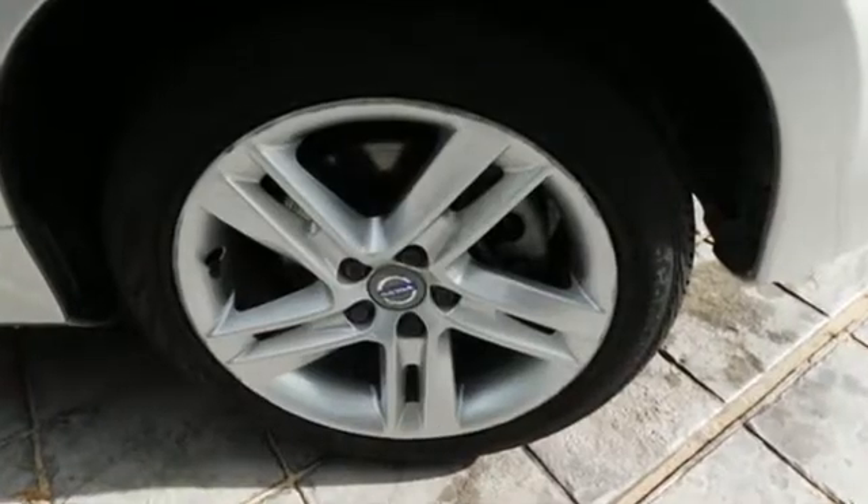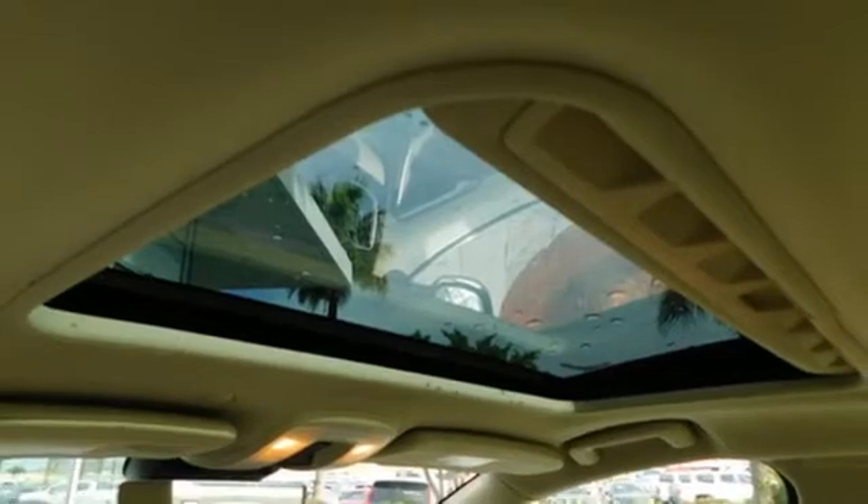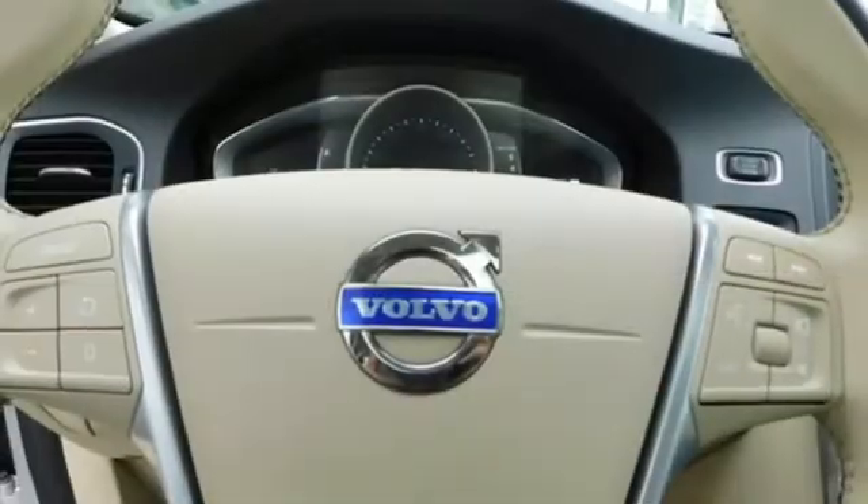It boasts an impressive list of features like these: integrated navigation system with voice activation, power tilt-down heated mirrors, dual-zone climate control, configurable instrument gauges, Wi-Fi hotspot, leather bucket seats, and engine auto stop-start feature.